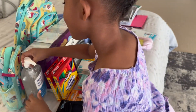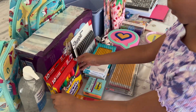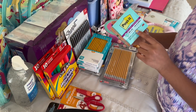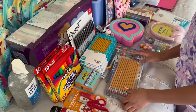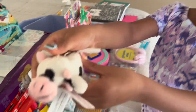We have some hand sanitizer with vitamin E that helps with bacteria from the skin. We also have some super washable markers, some post-its, some pencils, some Sharpies, and more pencils.